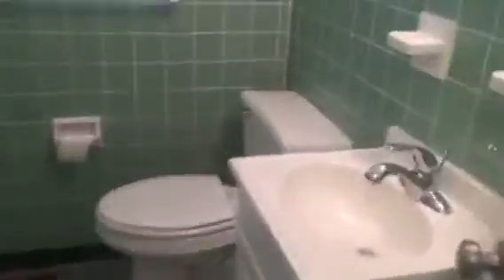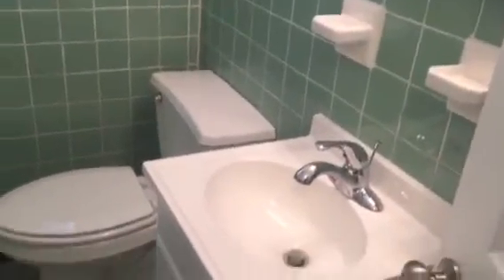In the bathroom you have a brand new toilet, brand new vanity, and a brand new tub.